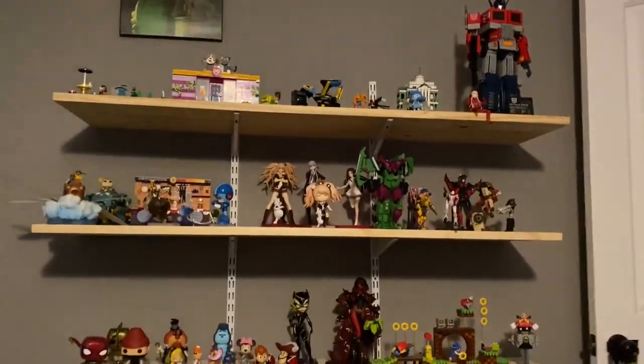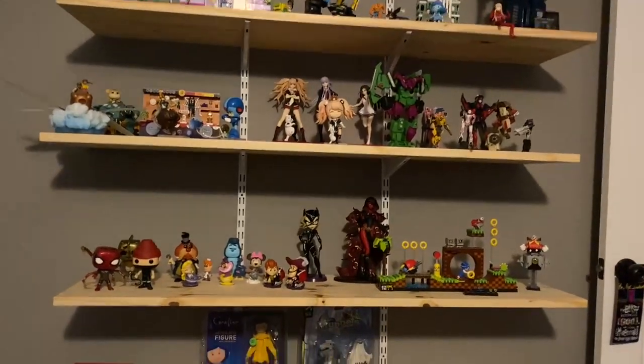Hey everybody, it's HK, she/her. We're doing a nice little shelf stuff video, checking out our shelves over here. We're just gonna kind of look at everything. As you can see, the way this light is in this room, I'm gonna kind of be covering everything with shadow, but I'll try and make sure that doesn't happen as much as possible. Let's just go top to bottom.